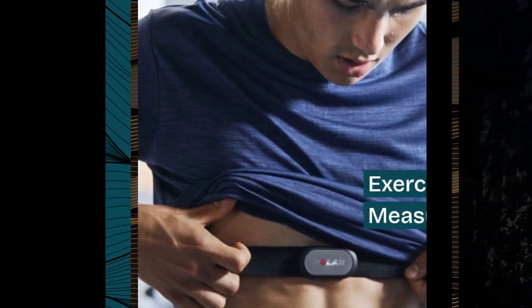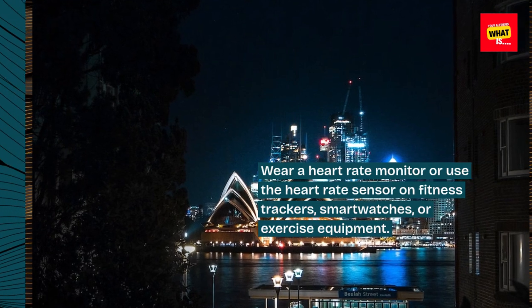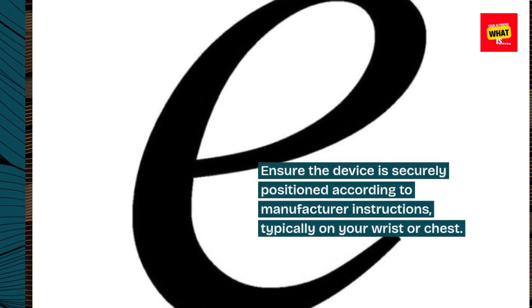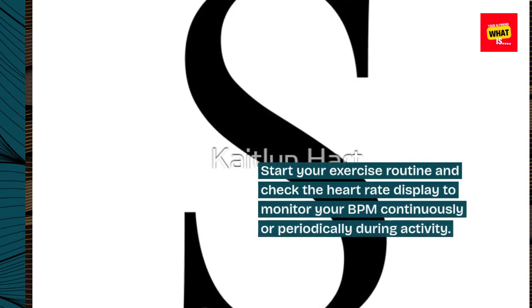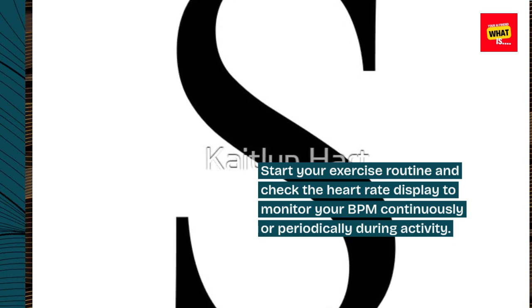Exercise heart rate measurement. Wear a heart rate monitor or use the heart rate sensor on fitness trackers, smartwatches, or exercise equipment. Ensure the device is securely positioned according to manufacturer instructions, typically on your wrist or chest. Start your exercise routine and check the heart rate display to monitor your BPM continuously or periodically during activity.